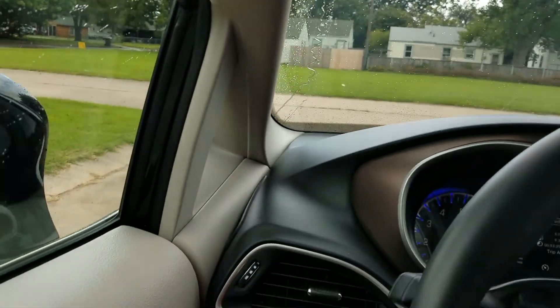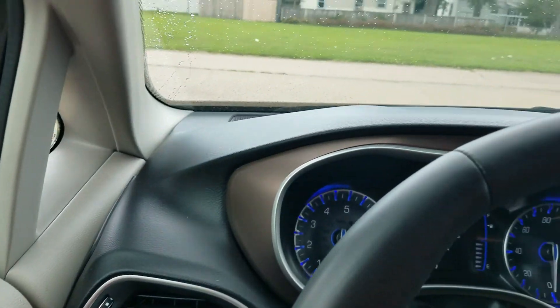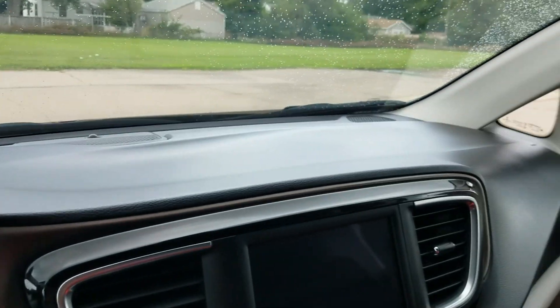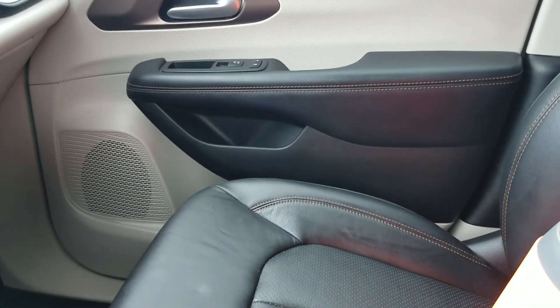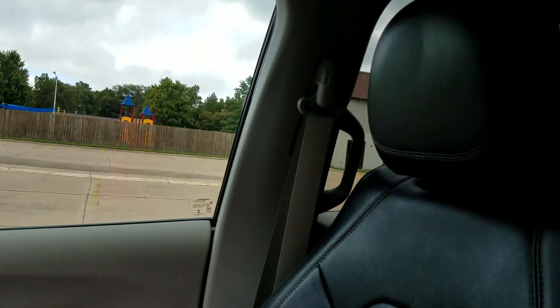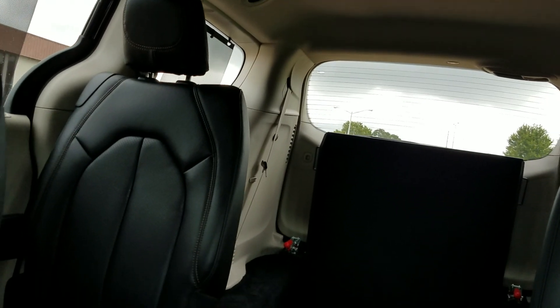I'm the owner of the company and I'm out here making these videos. Do you want to do business with a used car salesman or with the owner? I'm going to be here five years from now, ten years from now. Our reputation matters to me; your repeat business matters to me. That used car salesman is probably going to be at another dealership in a month or two.